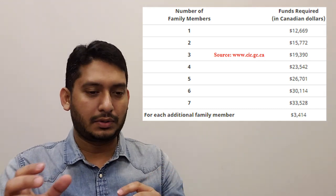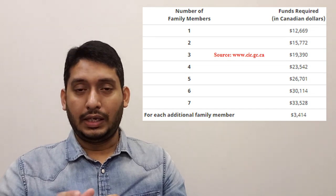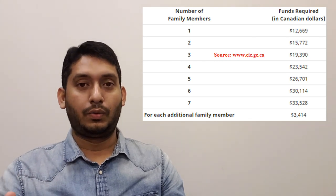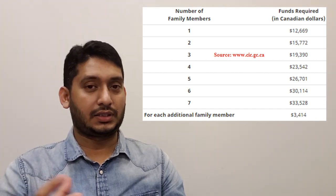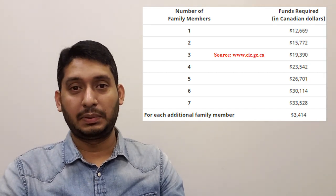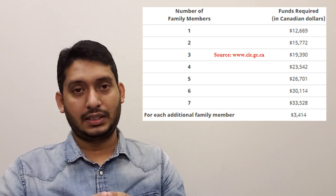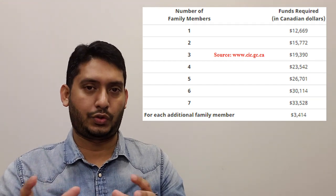Keep a buffer amount — don't just set exactly $12,669 or $12,700. Year on year, sometimes two to three times a year, they increase the table. If today you say you have $12,700 but three months later they require $13,000 for a single person, your profile becomes ineligible. I'd recommend keeping $500 to $2,000 extra beyond the required amount.